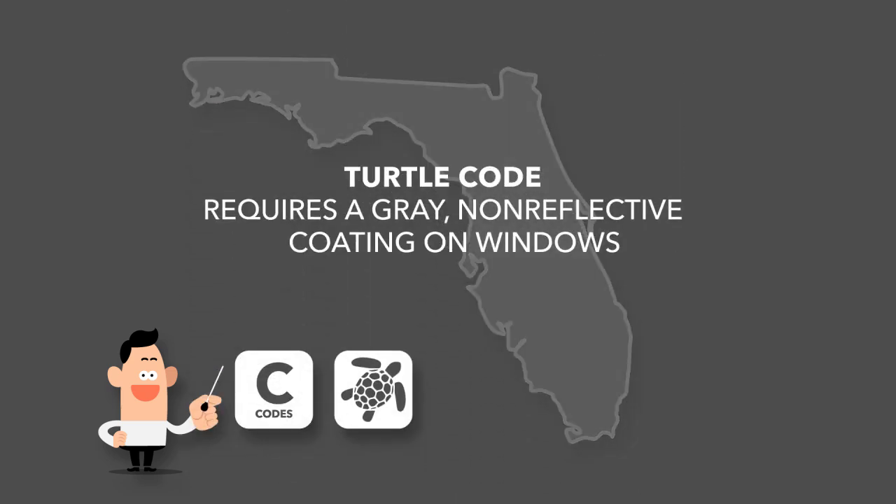Because of this, Florida has a code that requires a gray, non-reflective coating on windows, so turtles aren't confused about what direction to travel when they are born. Obviously, the turtle code for glass only affects a small number of the country's markets, but it's a good example of how a local concern can be addressed by a specific building code.